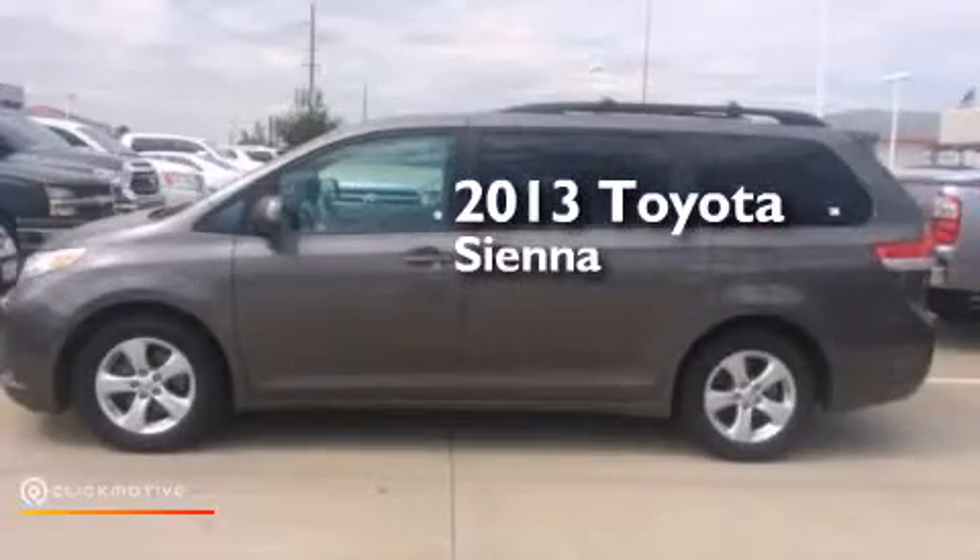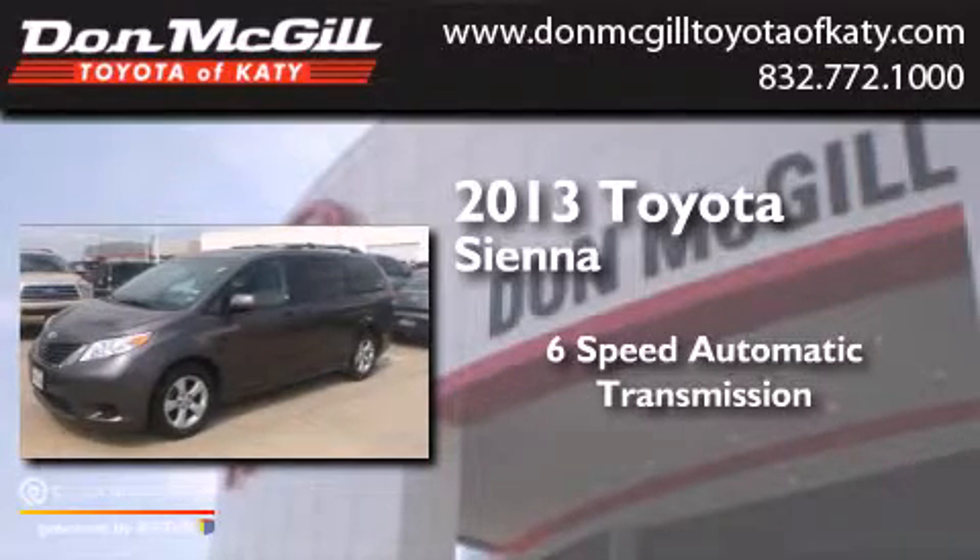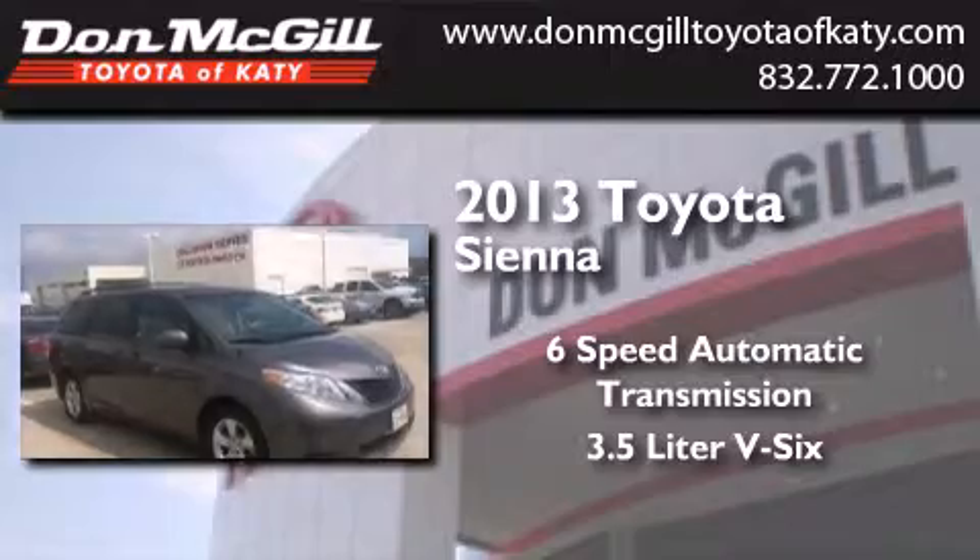This is a 2013 Toyota Sienna. This minivan has a six-speed automatic transmission and a 3.5 liter V6.